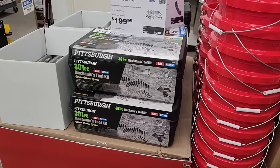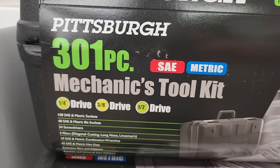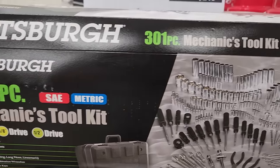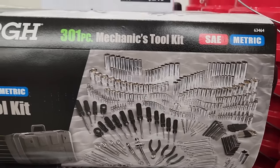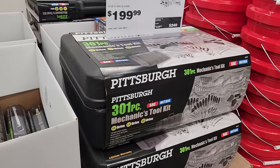Along with the cabinets, you've got to pick up some tools. They got the Pittsburgh 301-piece mechanic tool kit with quarter-inch, three-eighths-inch, and half-inch drive. This one's coming in at a pretty decent price — usually $199, but during the parking lot sale they marked it down to $169.99.